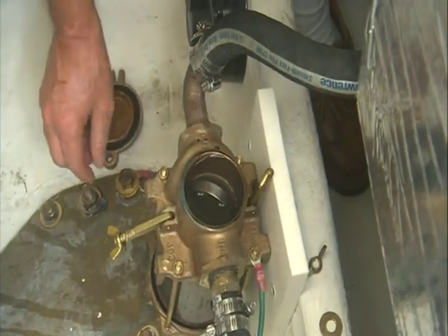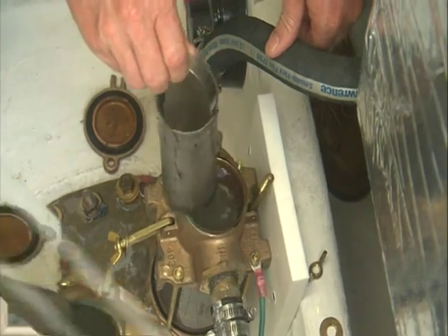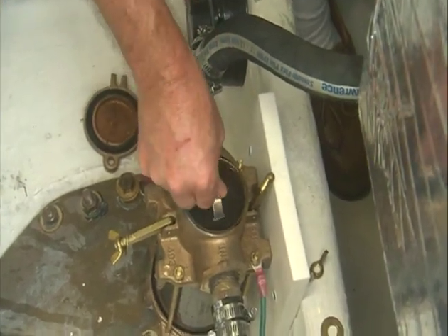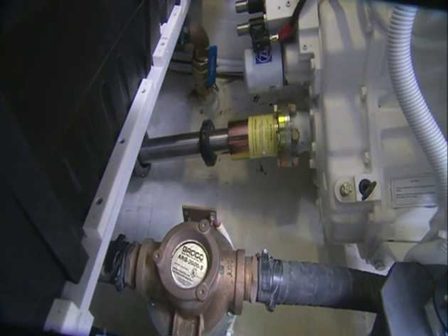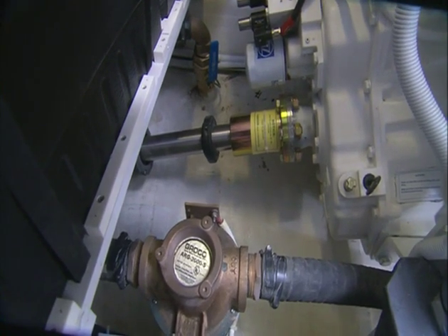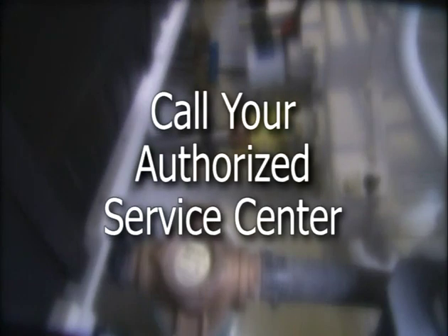Then remove the cap, remove the sea strainer, clean and replace. Be sure to reopen the sea cock. While in the engine room, you'll also want to check your shaft logs for any fluid drip and make sure there is no salt spray or any evidence of leaks. If there are, call an authorized service center immediately.